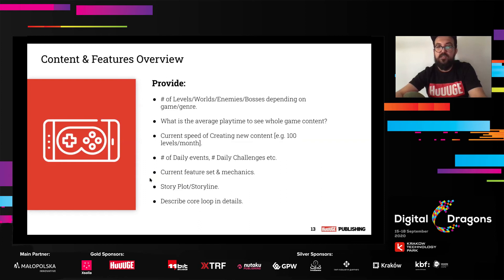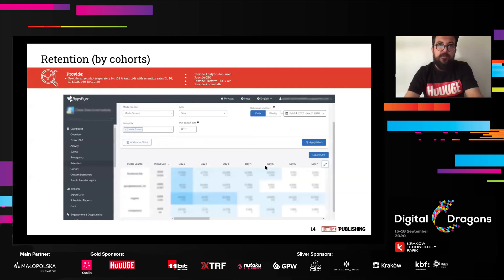You can also mention a little about the story, plot, and storyline. Most of the time I see many teams putting a lot of slides about art design, story, and plot. For publishers, metrics and data to evaluate your game by numbers are super important. You can mention storyline in one or two slides, but I would say don't put 10 slides about it. Also describe the core loop in detail here.